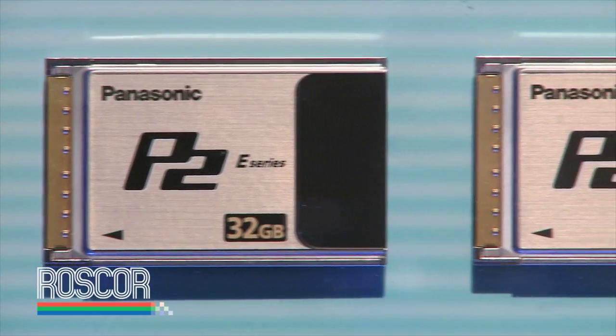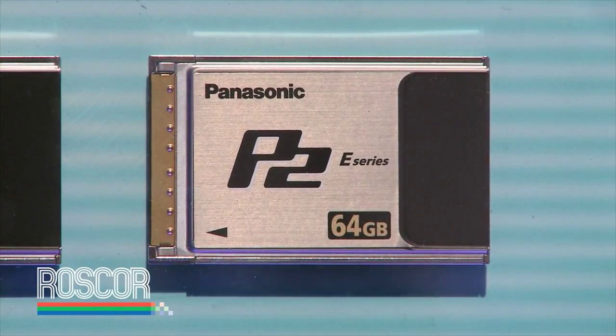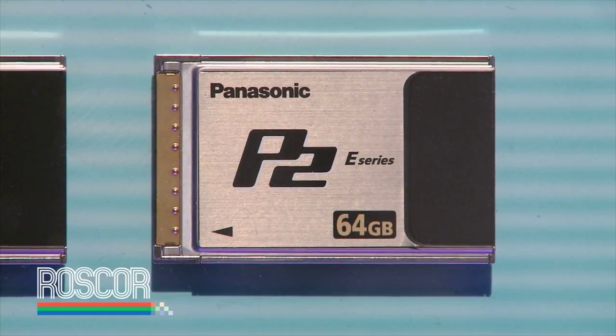P2 is really designed for the movie and production quality, and AVC Cam is for broad AV applications. The big story for P2 this year is that we now have an economy series. We've dramatically lowered the price of P2 cards — they're actually less than half of what they were just in December.